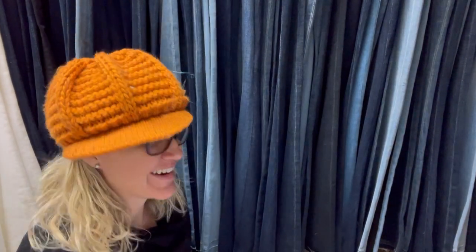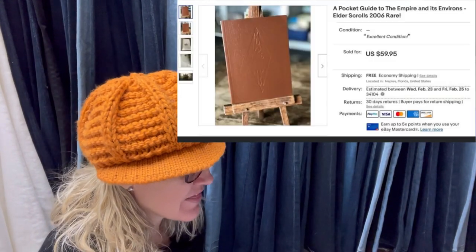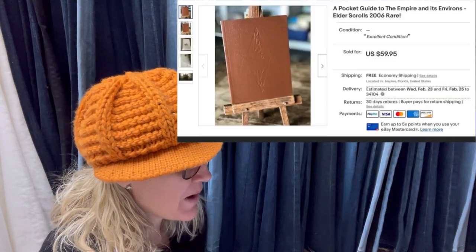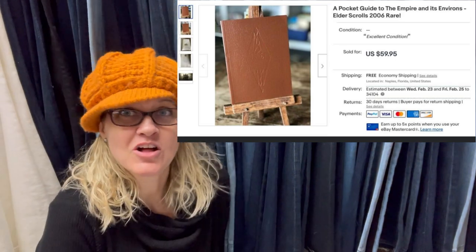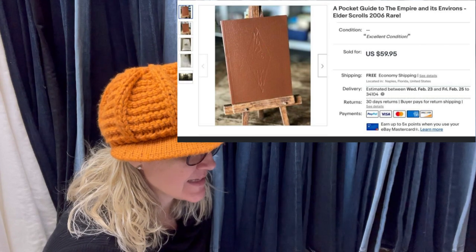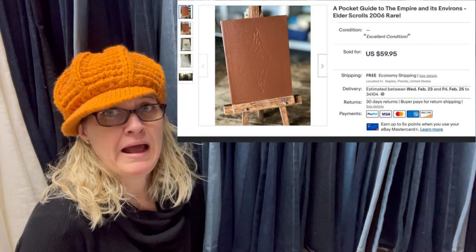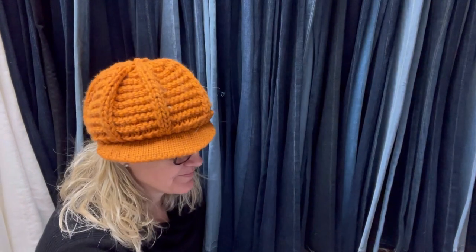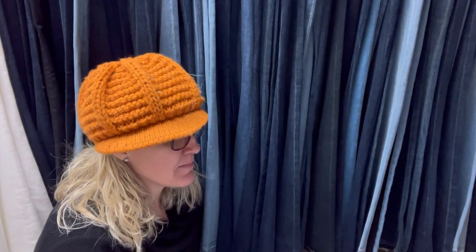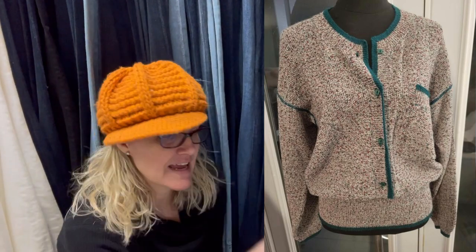Found in a box of books rescued from a dumpster — paid nothing for it. Sold in five days for buy it now asking price of $59.95. It's a pocket guide to the Empire — it's an Elder Scrolls item from 2006. Also a rare vintage Missoni sweater, free from an estate sale — accepted an offer for $55 in six days.